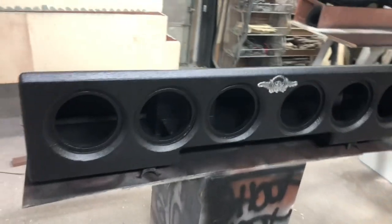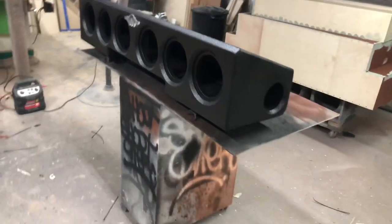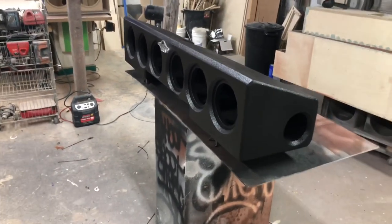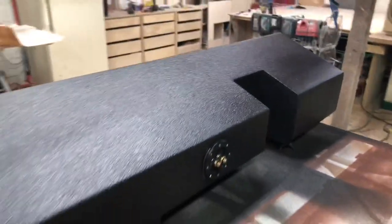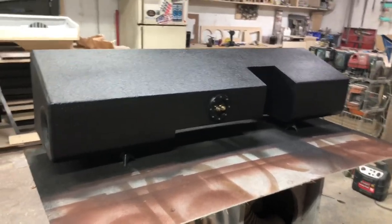Alright, so here it is again — it's for six Scar Audio EVL six and a halves, going in the 2005 Ford F-150 super crew. This is the first under-seat enclosure I've actually done for this truck. I finally got a customer who was able to supply some very detailed pictures and measurements of under the seat.